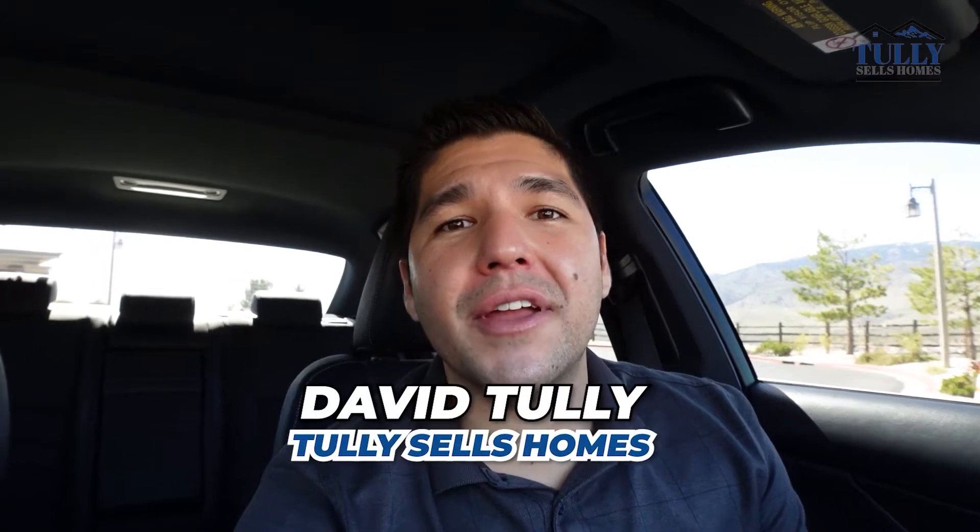So you're thinking of retiring in Reno, then you might want to stick around. Hey everyone, it's David Tully. Today I'm going to be taking you on a tour of three of the top retirement communities in the Reno area.